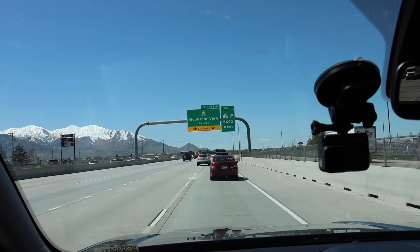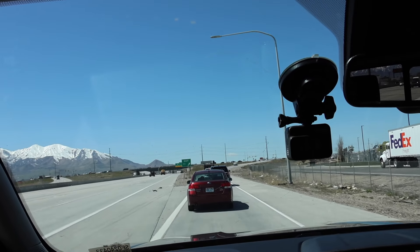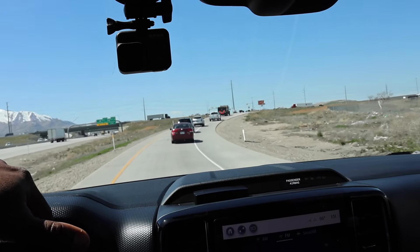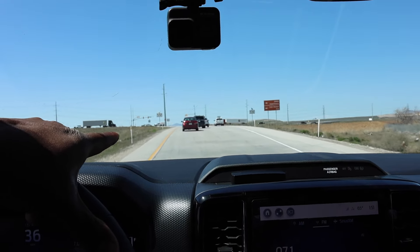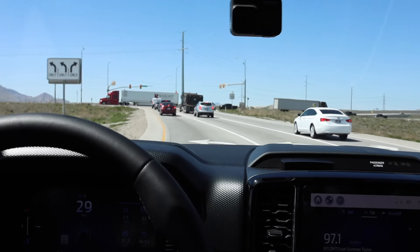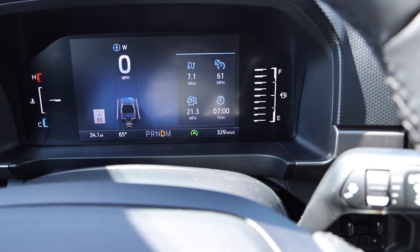Here is the midpoint at exit 11. We've driven about 7 miles give or take, and we actually hit 20.8 MPG so far. On the sticker it says 24 highway and 20 city with a 22 combined, so this is kind of mixed driving because I have to stop a couple more times before getting back to the dealership. We're still coasting — 21.3 MPG, 7.1 miles driven, averaging about 61 miles an hour.